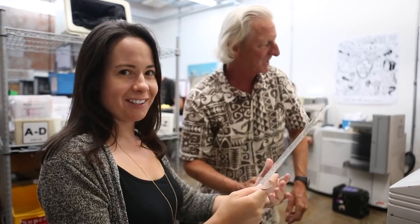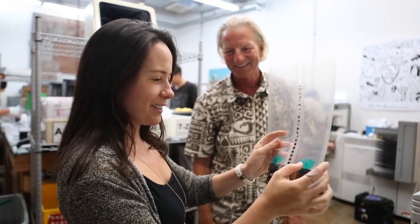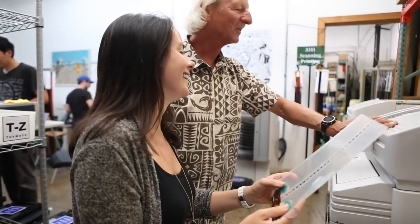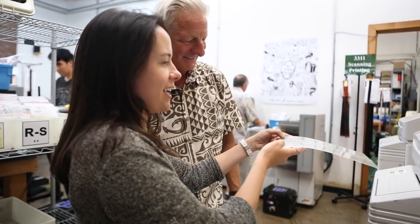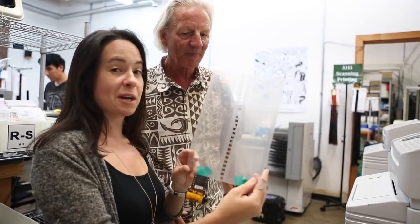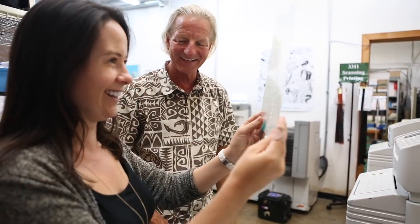You feed the needs — you pull it out, tape it to the leader. You slide it in and it folds the film down to the next one.